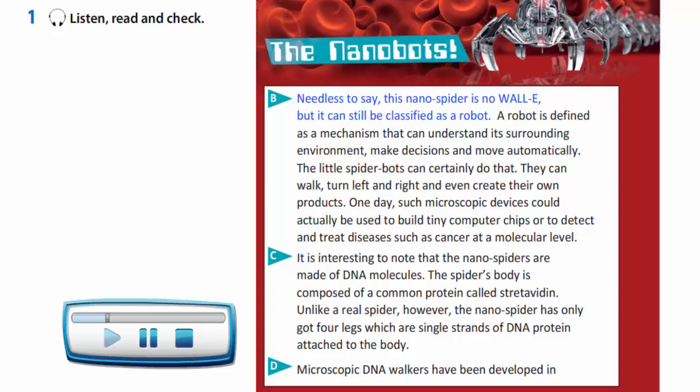Needless to say, this nanospider is no WALL-E, but it can still be classified as a robot. A robot is defined as a mechanism that can understand its surrounding environment, make decisions and move automatically. The little spider bots can certainly do this. They can walk, turn left and right and even create their own products.